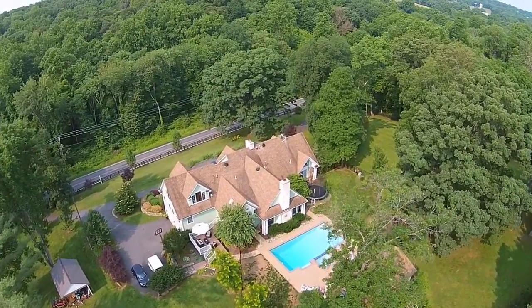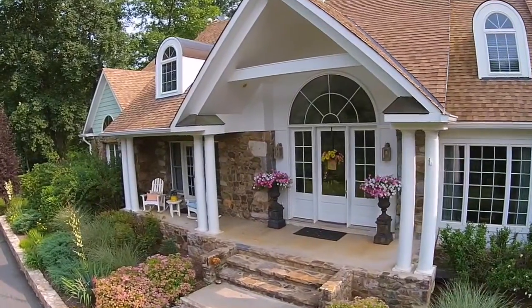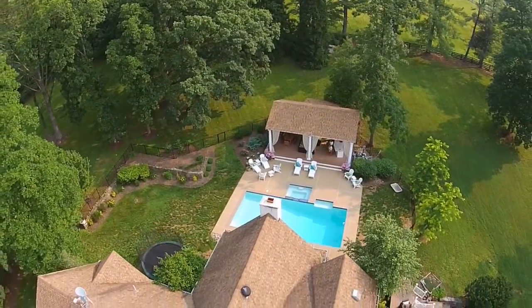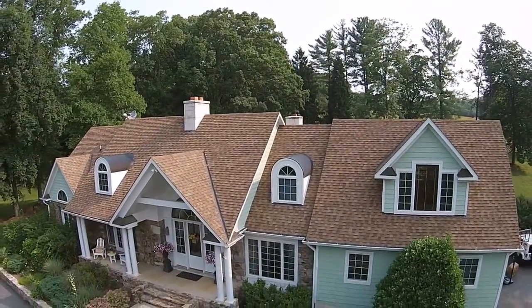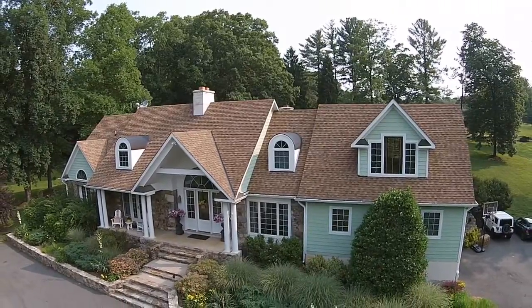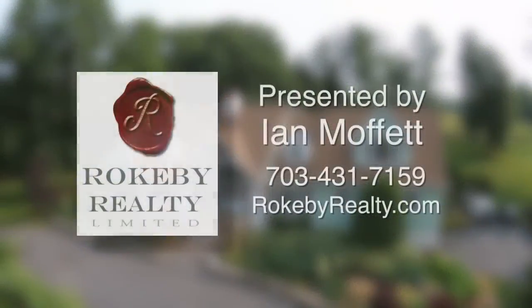This is truly an incredible home with amazing architectural design features and custom details. And if your next home just has to have a pool, then this is the property for you. For more information or your personal tour of this amazing property, contact Ian Moffitt at 703-431-7159 or visit RokebyRealty.com.